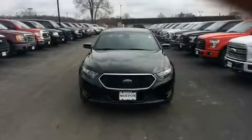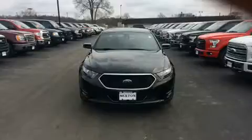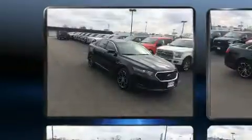You can expect a lot from the 2013 Ford Taurus. This four-door, five-passenger sedan still has fewer than 30,000 miles.